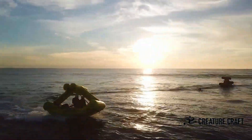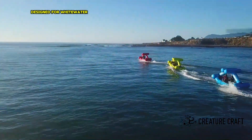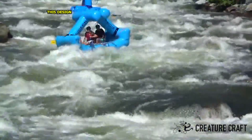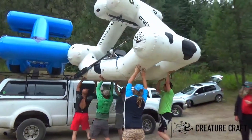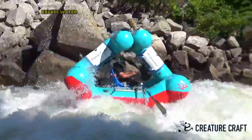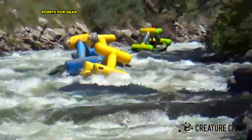Creature Craft is a manufacturer of high-performance inflatable boats designed for whitewater rafting and rescue operations. Their boats are known for their durability, stability and safety features. Key characteristics include a Patent Inflatable Roll Cage, which provides a protective enclosure for the paddler reducing the risk of unintentional swims in challenging whitewater; Self-Bailing Floors that automatically drain excess water; and Multiple Grab Handles and D-Rings for secure attachment of gear and rescue equipment.